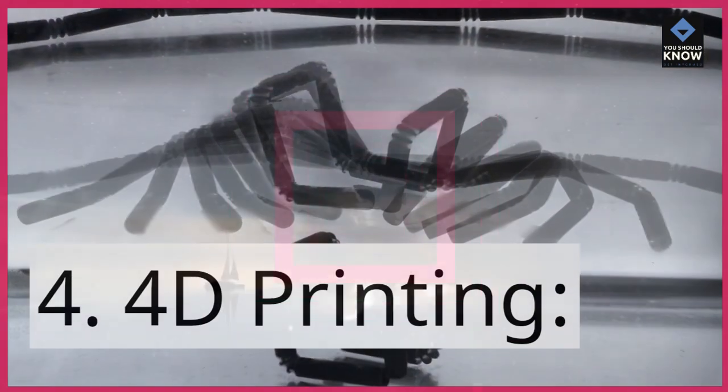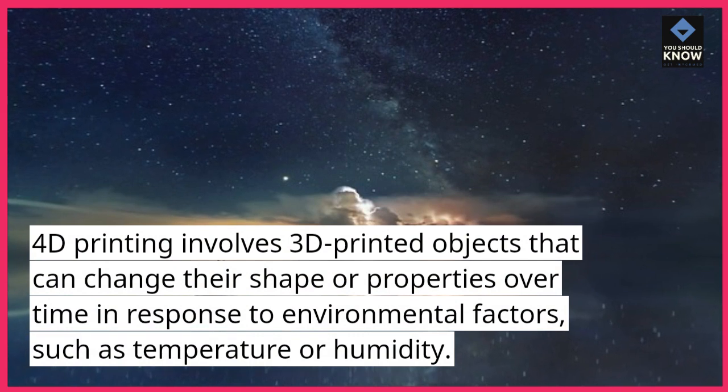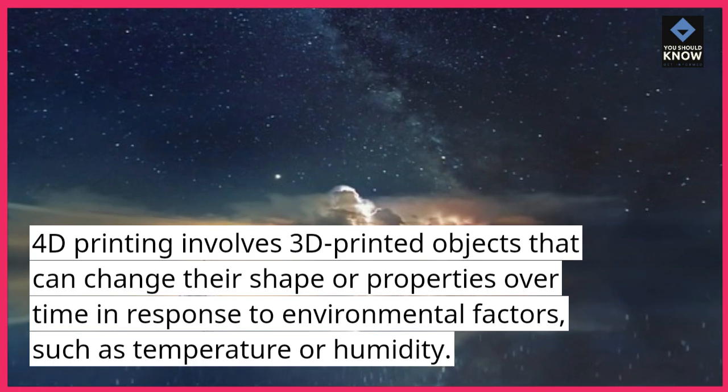4. 4D printing. 4D printing involves 3D printed objects that can change their shape or properties over time in response to environmental factors, such as temperature or humidity.